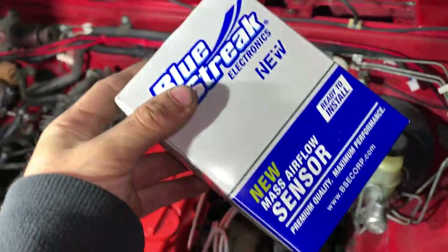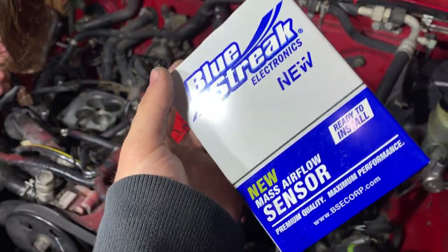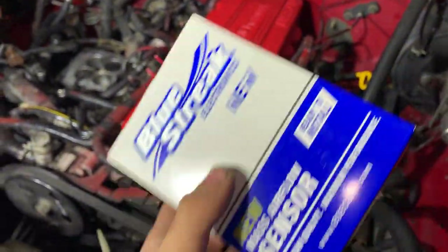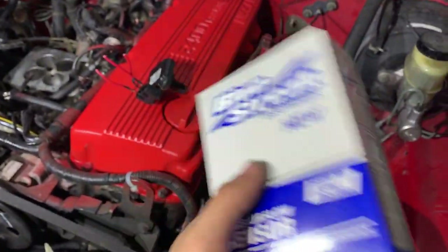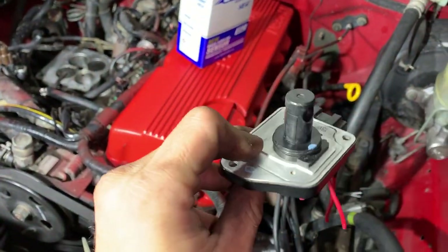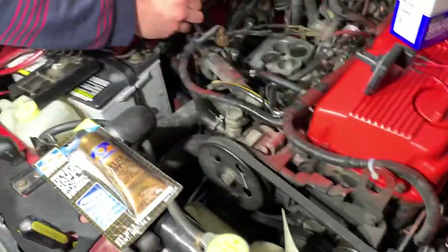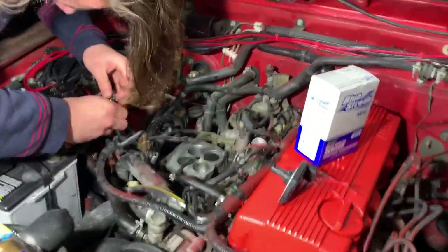So I think y'all know what's already going on — there's a new one in here. We got a mass airflow sensor. We had to rig this up to my truck. All right, so we're working on cleaning out the intake.